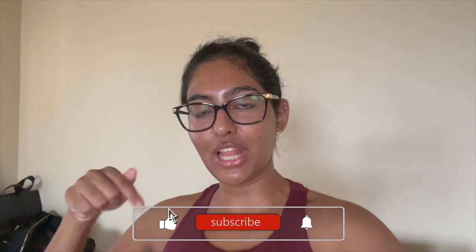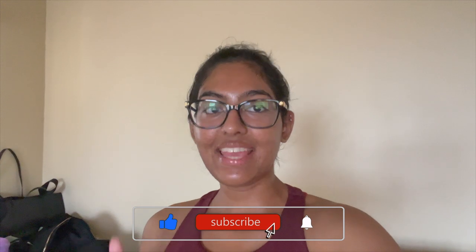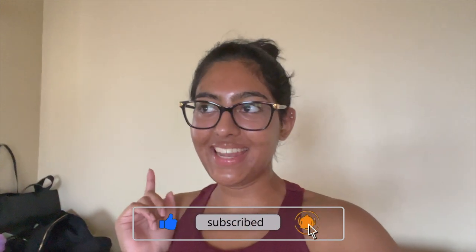Don't forget to hit that subscribe button down below, turn on your post notifications, give this video a thumbs up, and now let's go on to the gym and get our workout in!